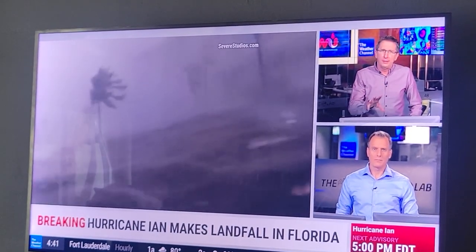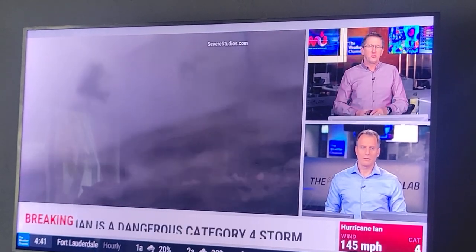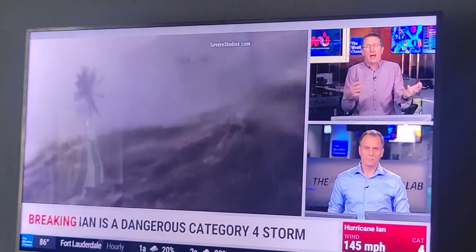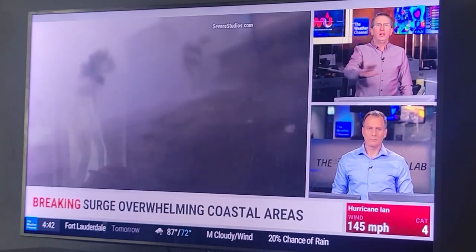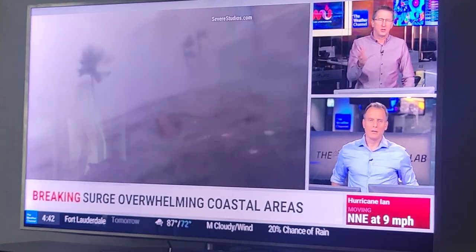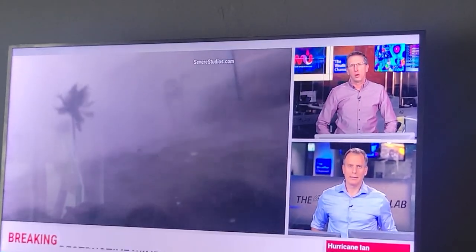Ian provided, unfortunately, the worst-case scenario for Fort Myers Beach, because we had a high-end Cat 4 to Cat 5 borderline, large, slow-moving storm pushing the water into this concave-shaped coastline. It's one of the most vulnerable storm surge areas of the country, and this hurricane went to just the wrong spot.